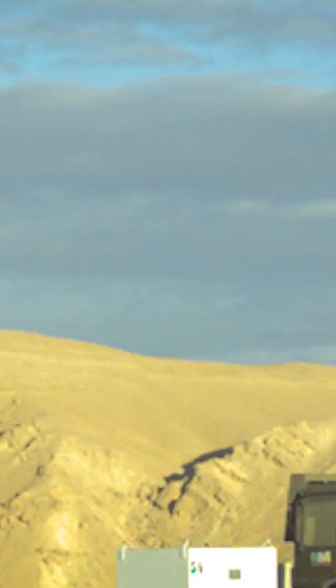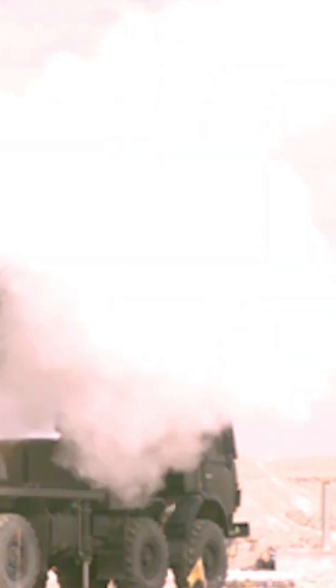Each rocket can carry 100 to 250 kilograms of warhead, coupled with contact, proximity, and electronic time-fuse detonation mechanism.